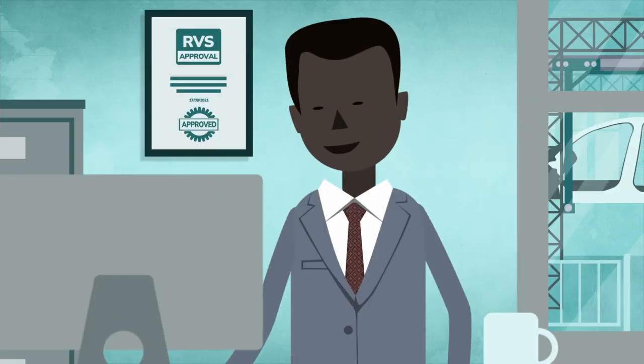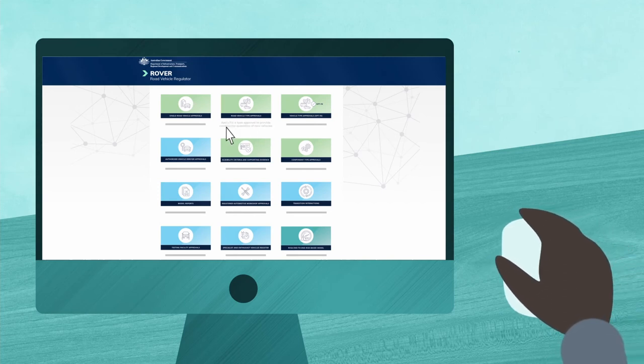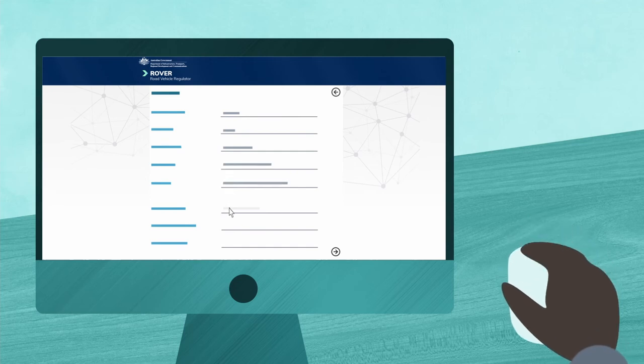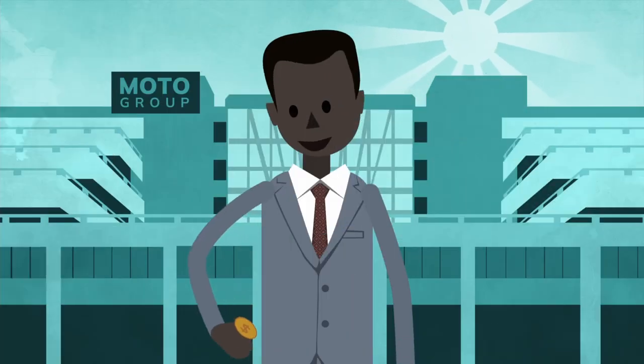Applying is easy in our Rover portal. Select the Vehicle Type Approvals icon. Complete and submit the online form in Rover, which leads you through the steps to apply. You must submit all the required information so that your application can be assessed. Please note an application fee will apply.